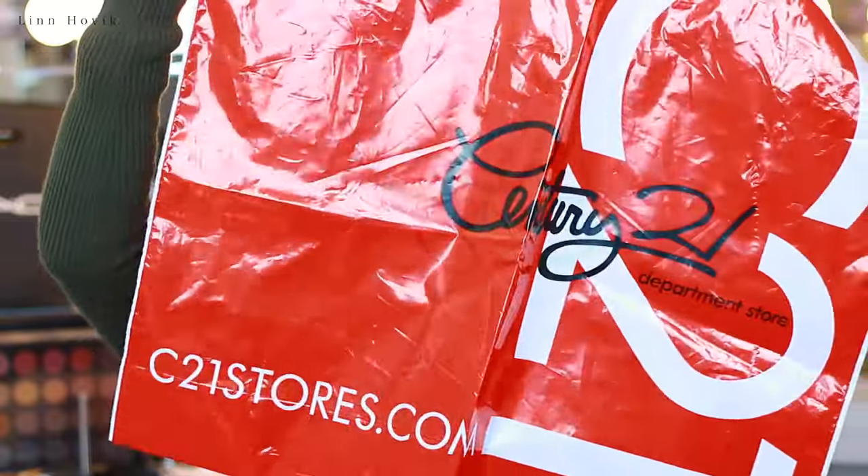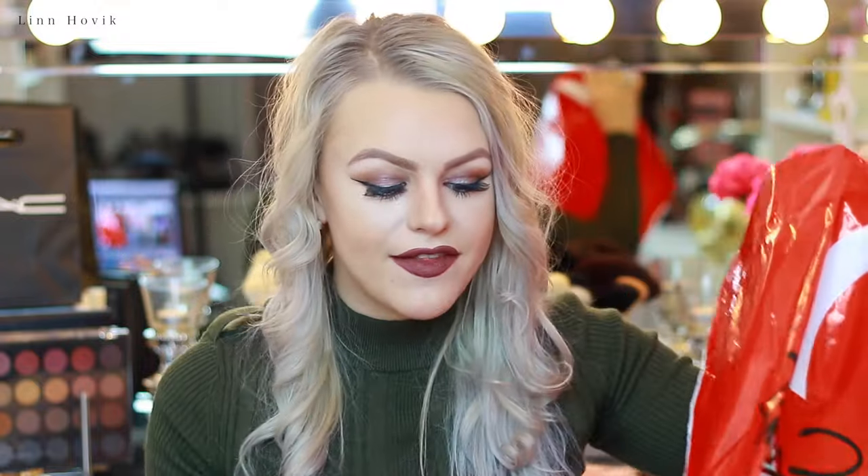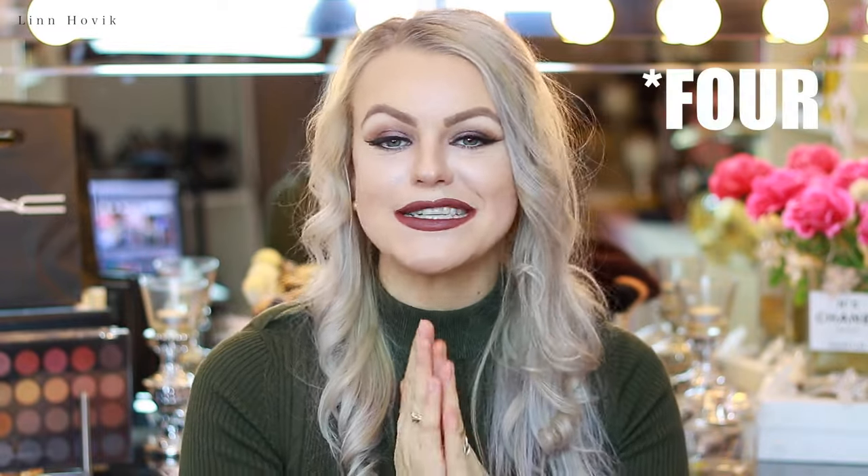The next store I went to is Century 21. I unpacked these bags because, if you saw my vlog, you know I got like five bags from this store. I really just took home one bag with me because I didn't want to bring everything in boxes — there was a lot of stuff. I bought something for my brother and my sister, and a lot of cute things. I got three pairs of shoes, which I'm very excited to show you. I'll start with the first pair, which came in this box right here.